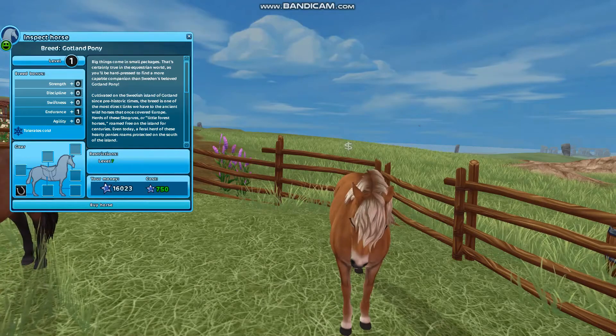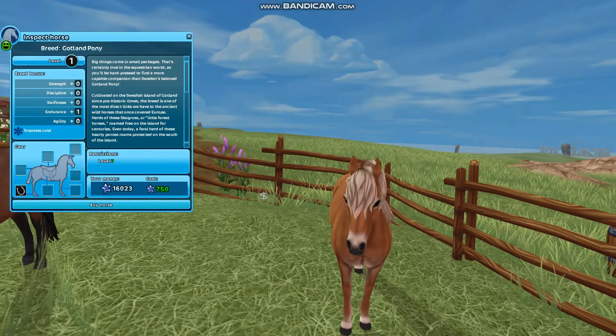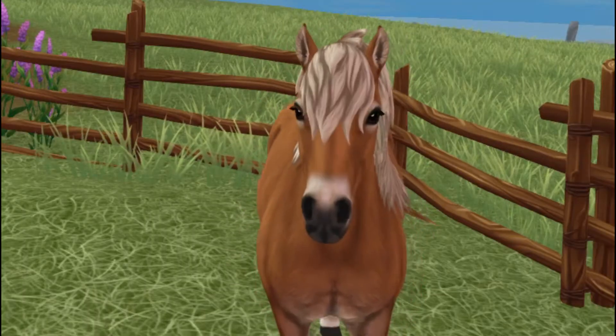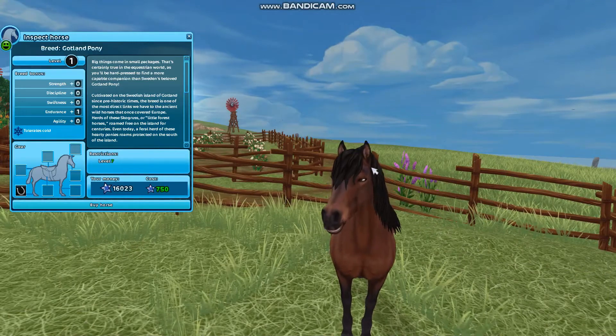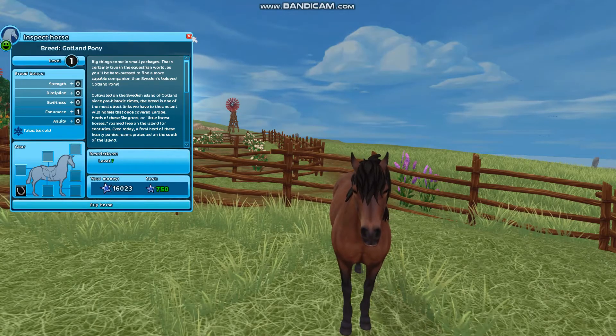Oh, this one is precious. It looks like a deer. It looks like a magical horse. They're so cute. And this is the bay one, right? Yeah, I think it's a bay. I'm probably messing up all these coat colors.